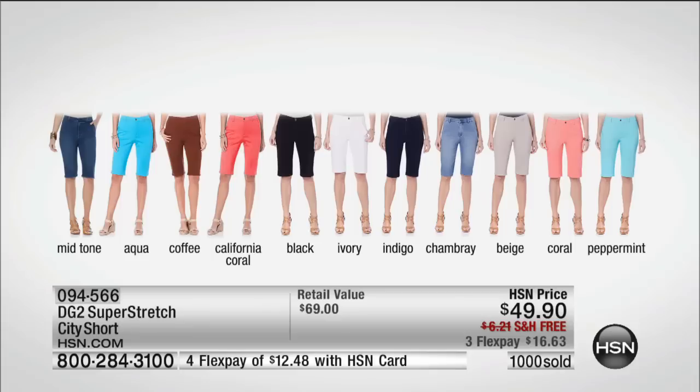We have the mid-tone on the left — that's the color I'm wearing. Aqua, coffee brown — very limited. I love natural and espresso colored sandals with the coffee. Then the California coral, a little brighter. Black is a must. Ivory — it's a white ivory. Indigo, which is a deeper rich blue. The chambray. The beige is ultimate. Then we have the softer coral and we have peppermint.